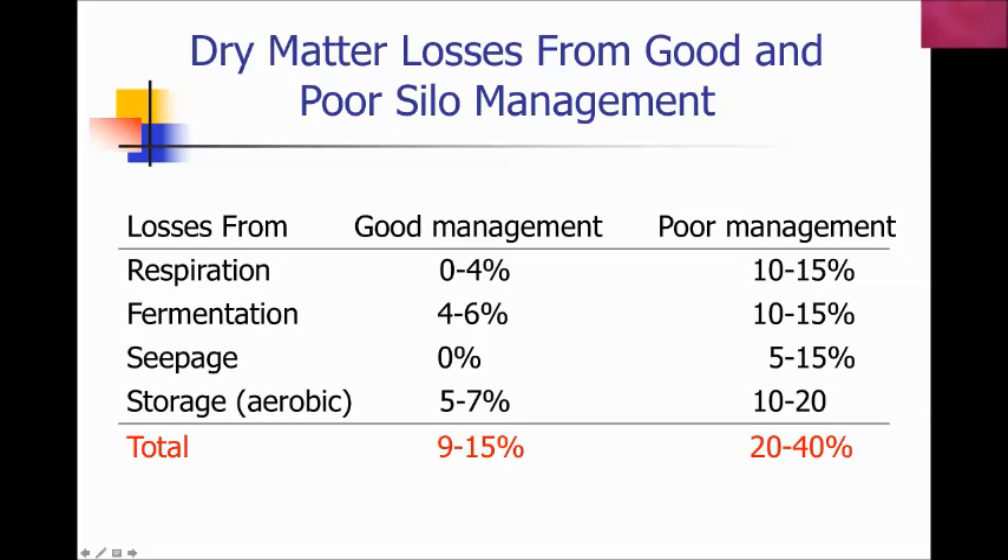The last category of losses is aerobic storage losses, which can occur during storage either because of low pack density, poor silo management from holes in the plastic or the silo door, air infiltration to the mass from poor pack density, or poor management at the face during feed out. In total, we want to try to get this good management loss number down below 10 percent — the lower the better.